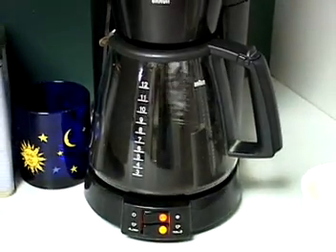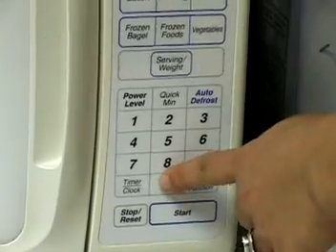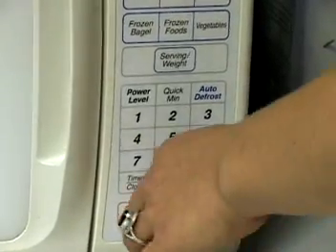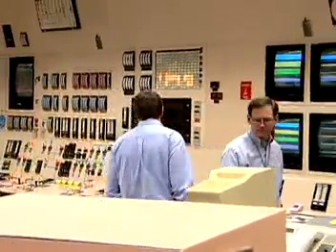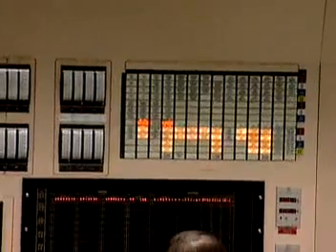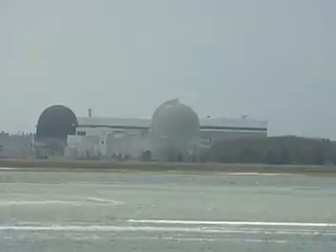We're so used to a reliable supply of electricity for our everyday needs that it can come as a shock when it's suddenly not there. Power plant operators keep us plugged in. These workers control the machinery that generates electricity. They monitor the function of key power plant equipment, such as boilers, turbines, and generators.